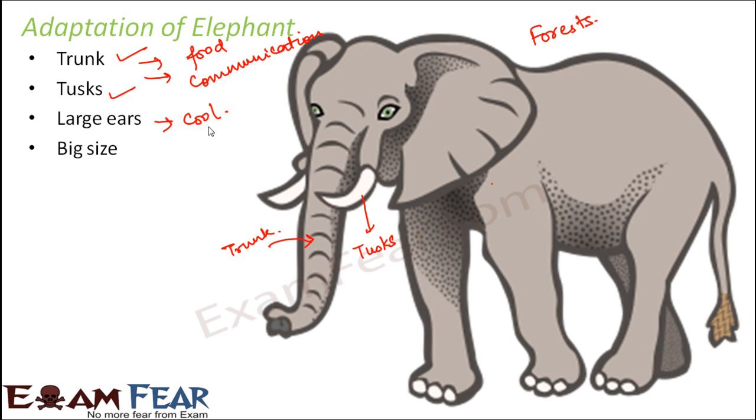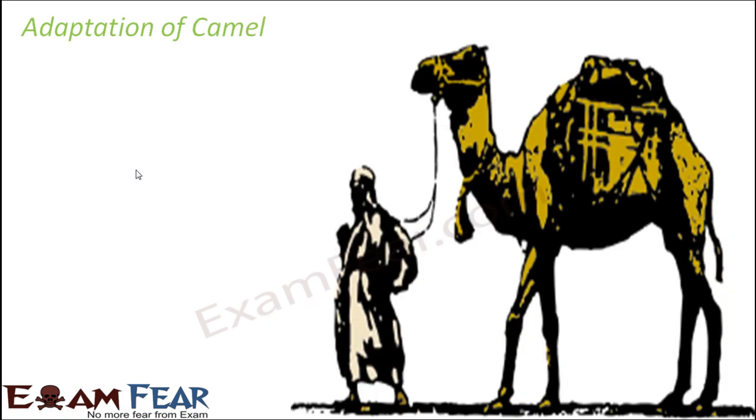The big size of elephants makes them less likely to be attacked by predators. Since they live in forests alongside many other animals, the risk of attack is high, but their large size means smaller animals are unlikely to attack them. This big size is a clear advantage.